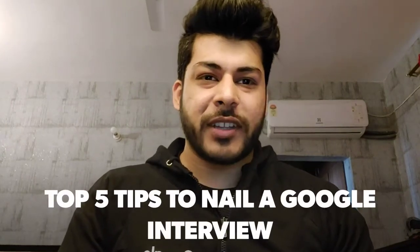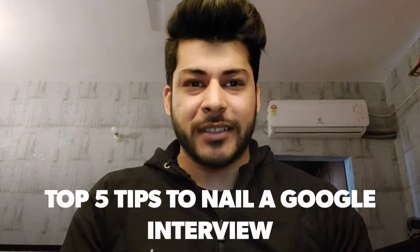Hello, my name is Apoorv and I'm the technical lead at Google. Today I'd like to talk about the top five tips to nail a Google interview, and in that matter, any interview. So let's quickly dive right in.